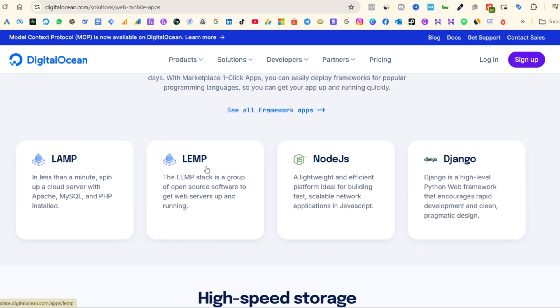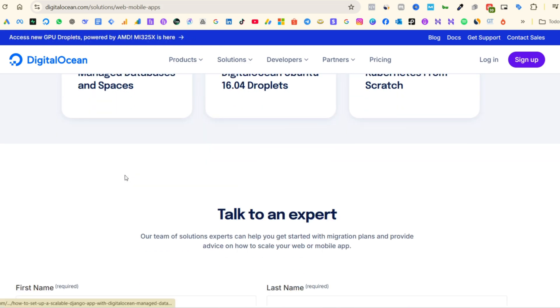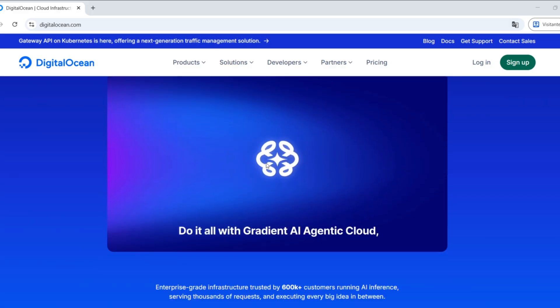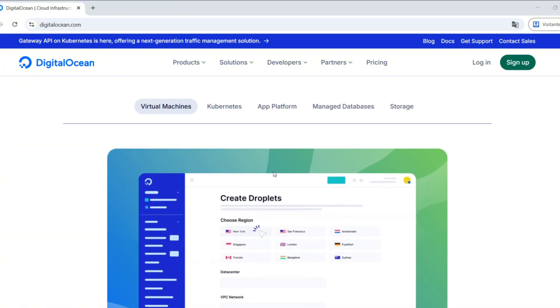So is it worth it in 2025? For developers, startups, and freelancers who need reliable and affordable cloud servers, Digital Ocean is still one of the best options out there. For beginners or those looking for an easier setup, Hostinger is a perfect fit.